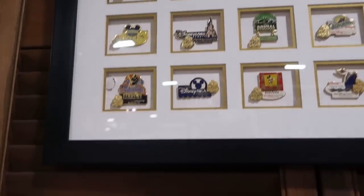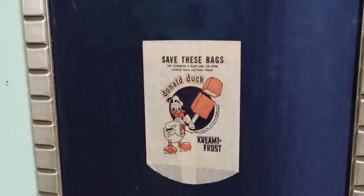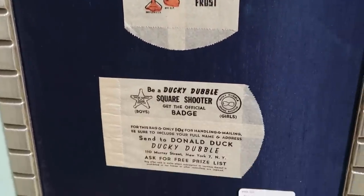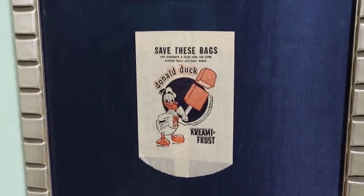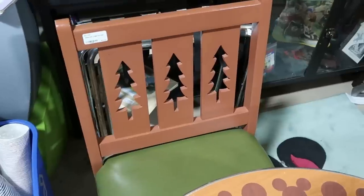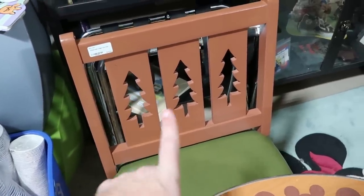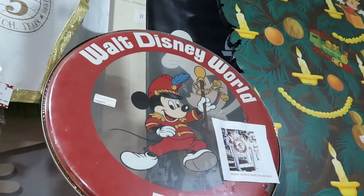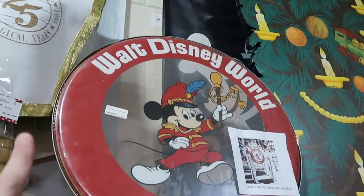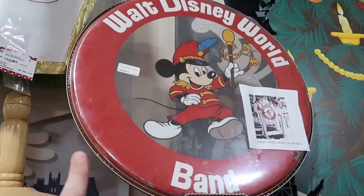Look at this down here — it's a really old school Donald Duck bag that says 'Creamy Frost,' $249 framed. In this back section they have a lot of chairs from Disney's Wilderness Lodge with the three Christmas trees design for $75 a piece. And up here, check this out — it's a Disney World band drum head that says 'Walt Disney World' and 'Band' underneath for $895. It shows you one of the cast members there beating the drum — so rare.